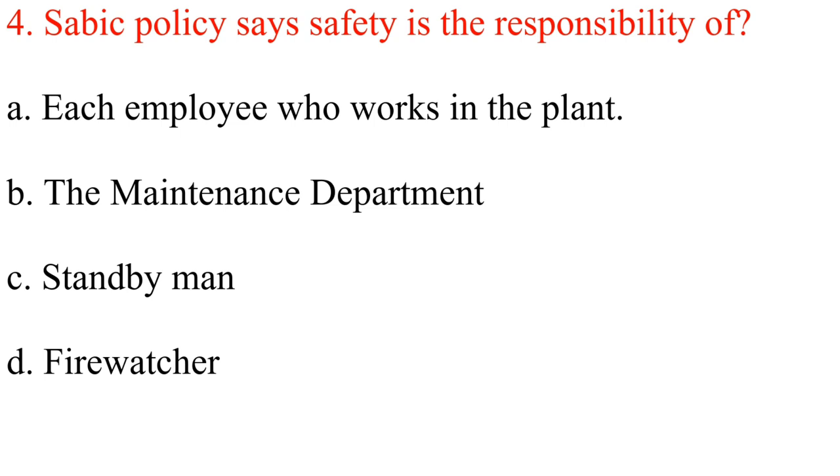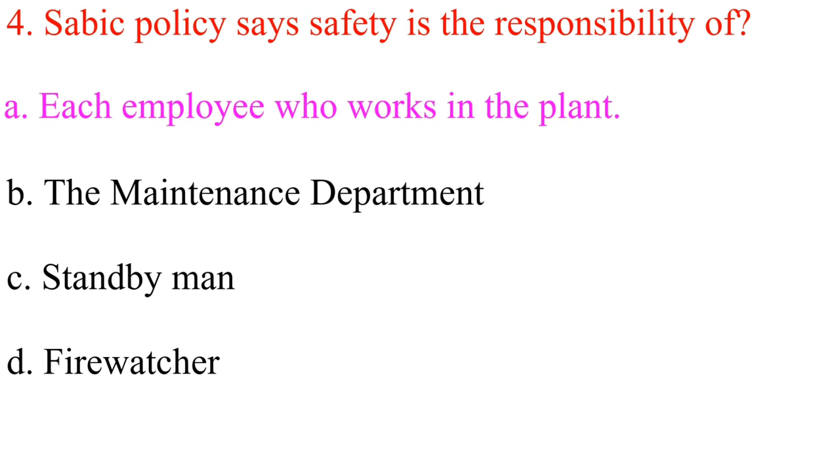Question 4. Sabik policy says safety is the responsibility of: A. Each employee who works in the plant. B. The maintenance department. C. Standby man. D. Firewatcher. Answer: A. Each employee who works in the plant.